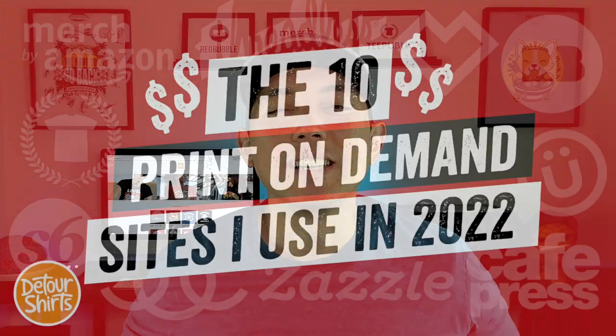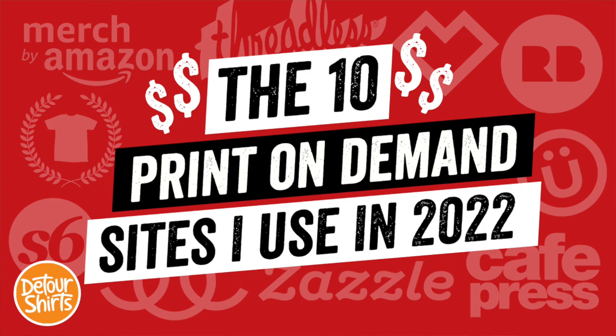My name is Juna with Detour Shirts. I've been designing and selling t-shirts online since 2005, and if you've seen some of my other videos you know that I'm on 10 different POD sites. I thought it would be cool to show you the highest price products in each of these POD sites.